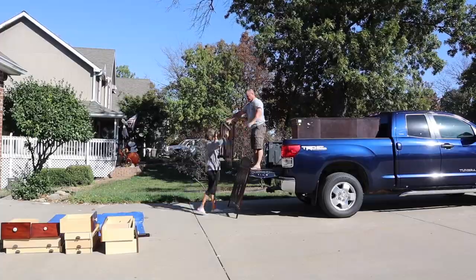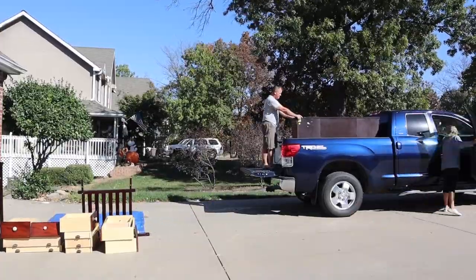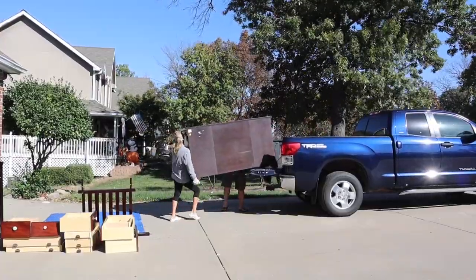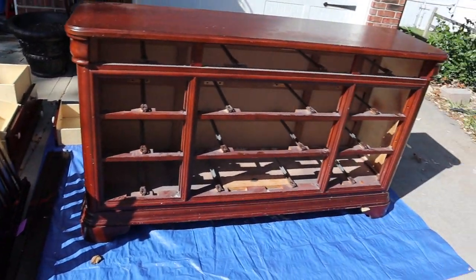We also snuck out the dresser and the crib — this used to be big sister's. We decided instead of purchasing new items, in order to save money, we're going to chalk paint these. This is going to be done using Joanna Gaines' line, in the color Shiplap.